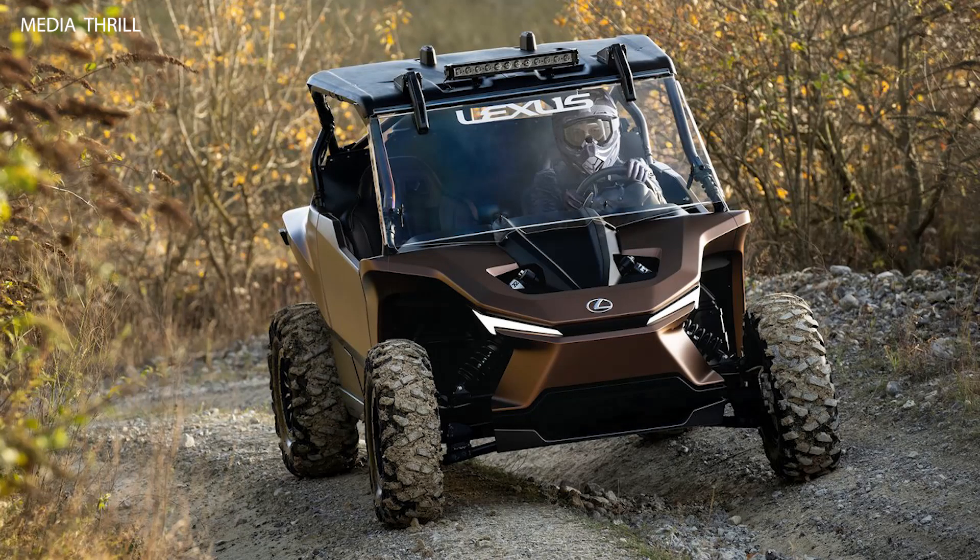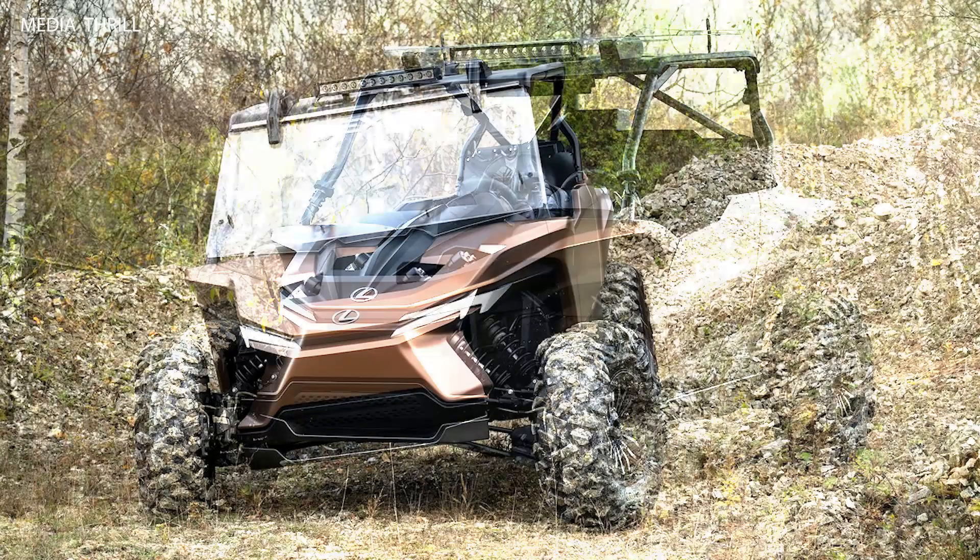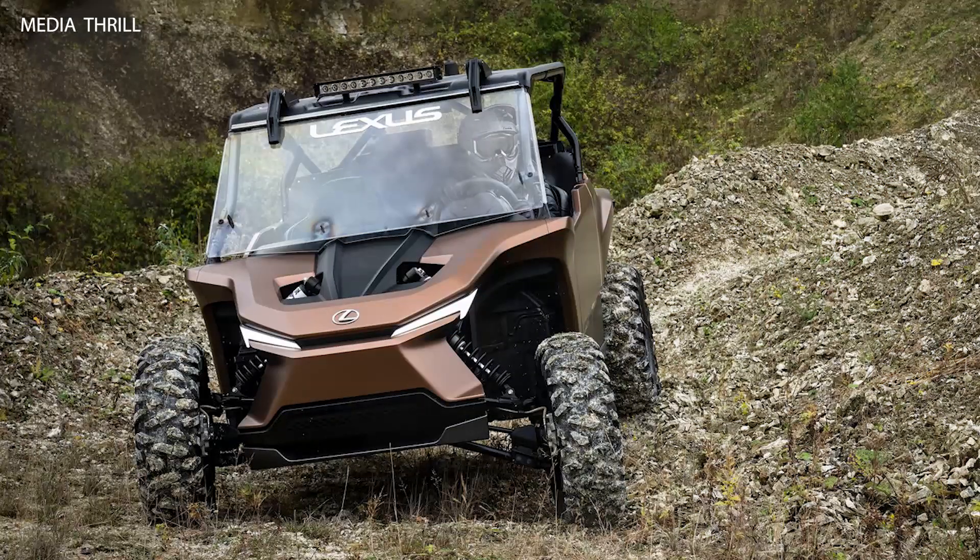All-terrain capability. It features a four-wheel drive system and independent suspension, ensuring stability and performance across various types of terrain, like mud, sand, and rocks.